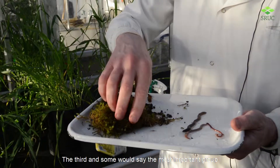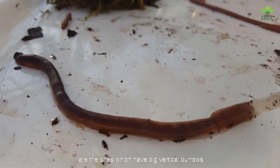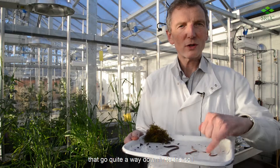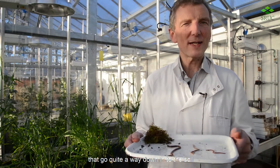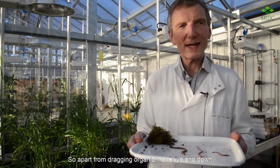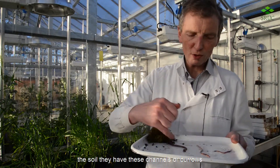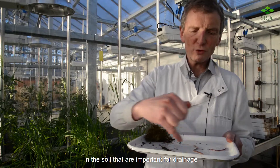The third, and some would say the most important group, are the ones which have big vertical burrows that go quite a way down into the soil. Apart from dragging organic matter up and down, they have these channels or burrows in the soil that are important for drainage.